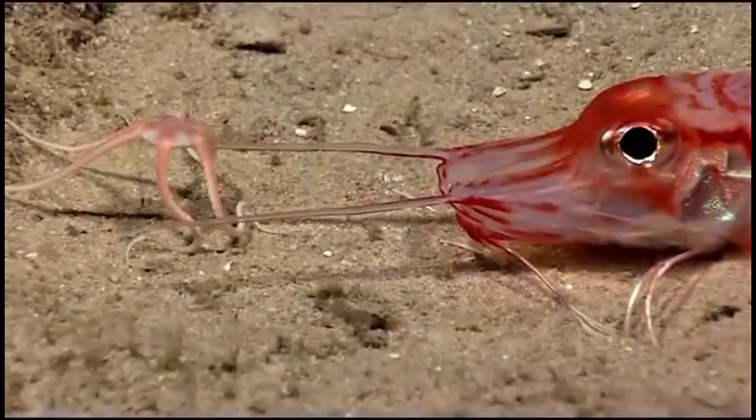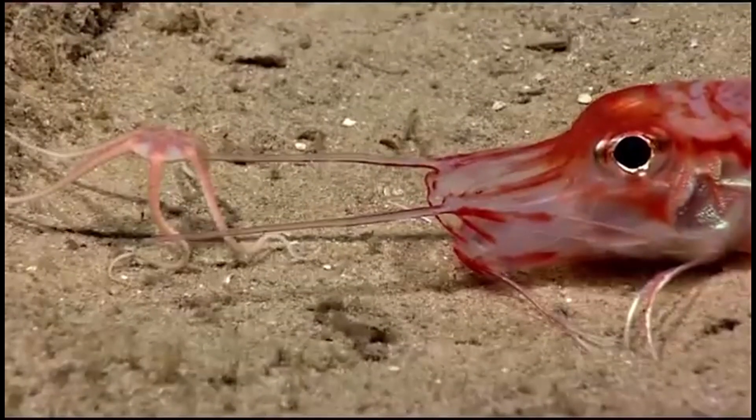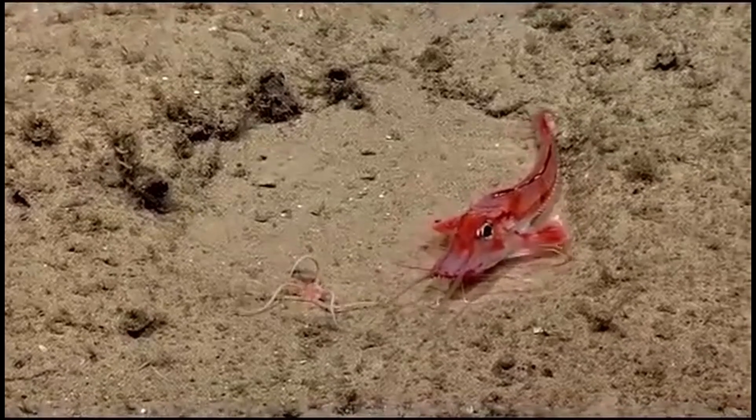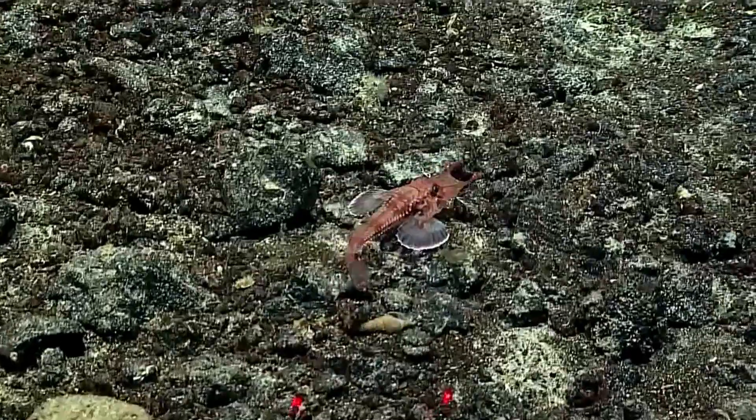One of its most striking features is a pair of spiny barbels extending from its chin. These sensory appendages act like fingers, helping the sea robin navigate the murky ocean floor and detect small prey hidden in the sand.